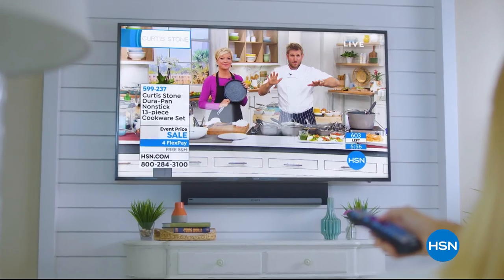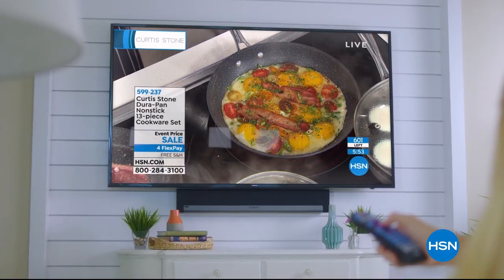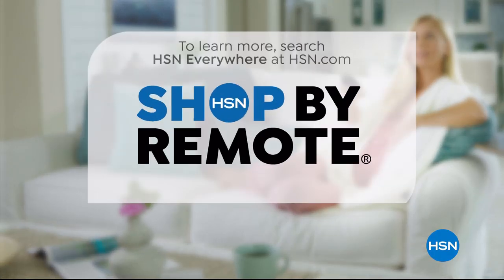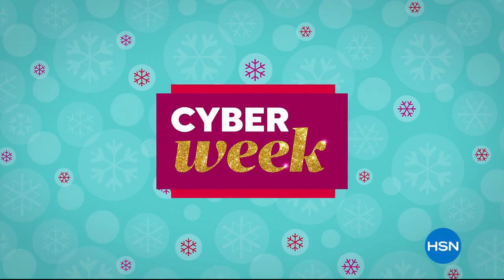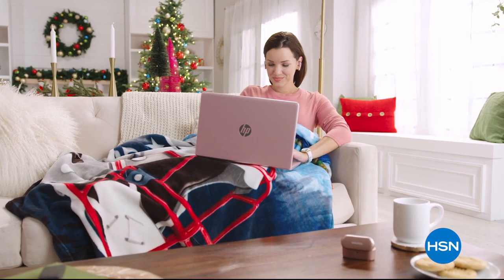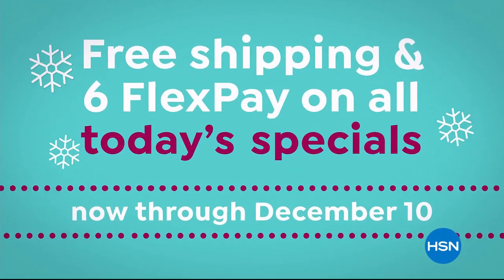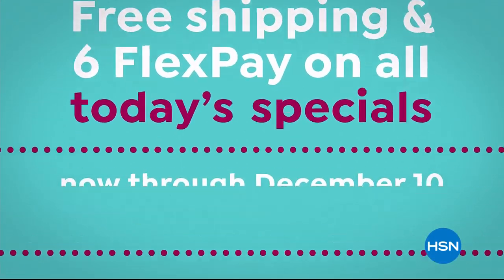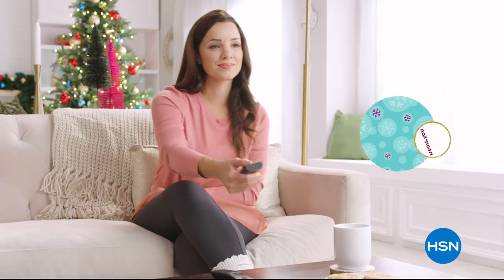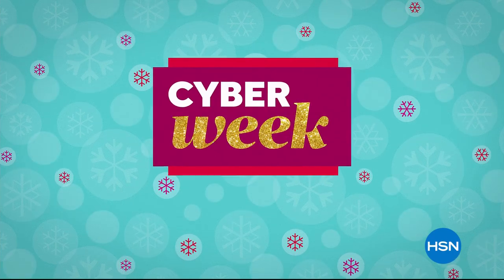Think all remote controls are the same? Think again. Now when you're watching HSN and you see something you want, you can use your remote control to order it. It's fast, it's easy, and it's a safe way to order. With HSN, shop by remote. Cyber Week is here — shop now through Sunday for great deals on gifts, with free shipping and six Flex Pay on all today's specials through December 10th, and guaranteed delivery before Christmas at no extra charge.